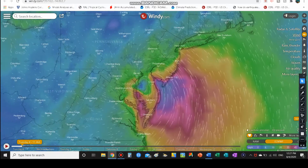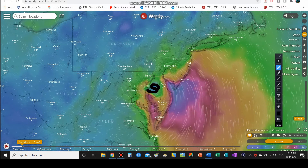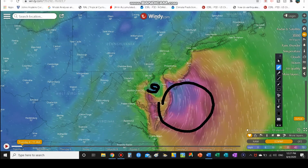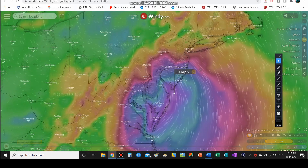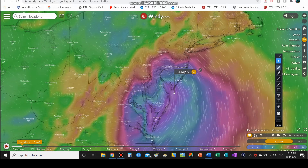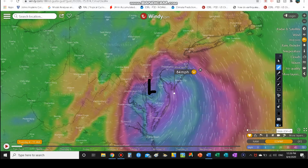Looking at Isaias' location, you can see it is moving right through eastern Maryland as of 11 o'clock this morning. There's your storm center, and on the right front side we have some really strong winds. Wind gusts down at the Jersey Shore exceeded 80–85 miles an hour, while the sustained winds according to the National Hurricane Center's latest 11 o'clock update are still 70 miles an hour.